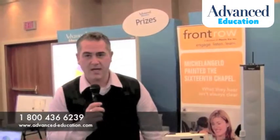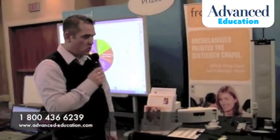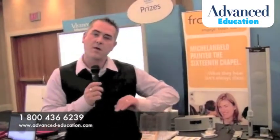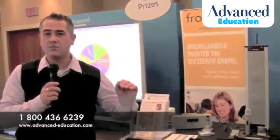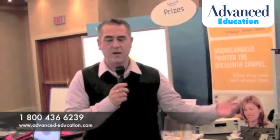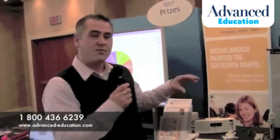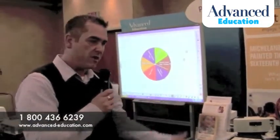Front Road Technologies is a company that specializes in sound reinforcement for classrooms. We have different products that allow either the teacher to be heard in the classroom, the students to be heard, or any other type of multimedia being run in the classroom — whether from a laptop, DVD, MP3 player, or even a cell phone — and also for people in the classroom to talk to the other end collaboratively.